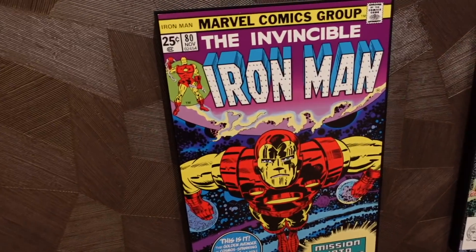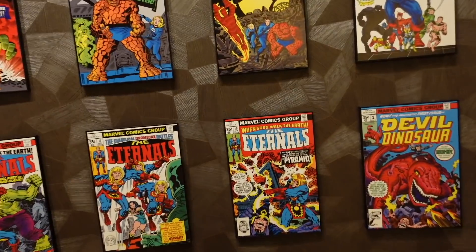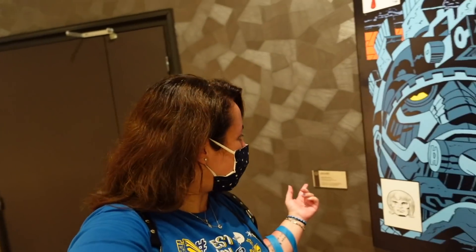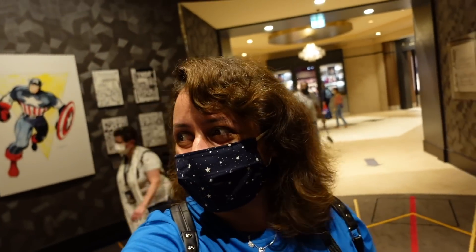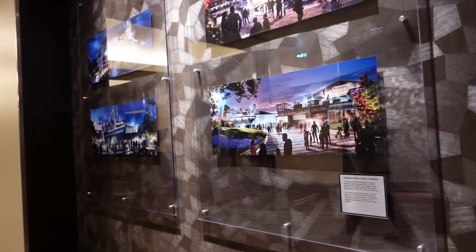Wow, this is so cool - they've got the covers of different comic books, their front covers with all the artwork displayed here. This is insanely cool - so much to look at. In this little section it's just a lot of artwork. Jack Kirby did this one here. On the other side there's some Captain America artwork. I can see the convention center in front of me, so we're going to make our way there.